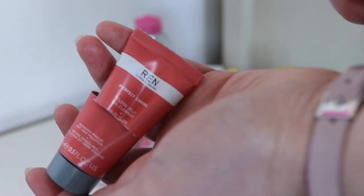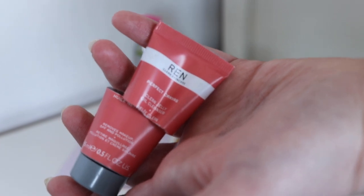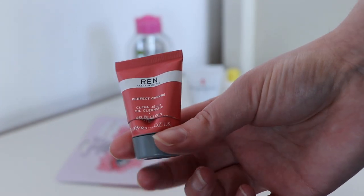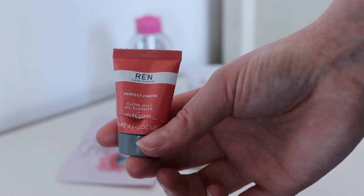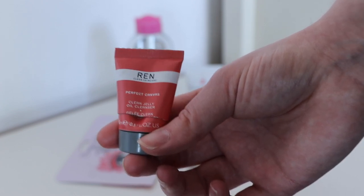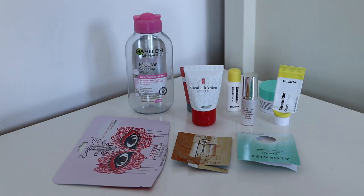The other makeup remover I finished was the Wren Perfect Canvas Makeup Removing Gelly, worth $4.80. I did like this, but I hated the packaging — actually squeezing the product out was like a workout. If the full size packaging is basically a bigger version of this, there is no way I would purchase it. But I did like the product itself; it removed makeup and didn't irritate me or dry my skin out, which is really all I need from a makeup remover. So it would be very much packaging-dependent.